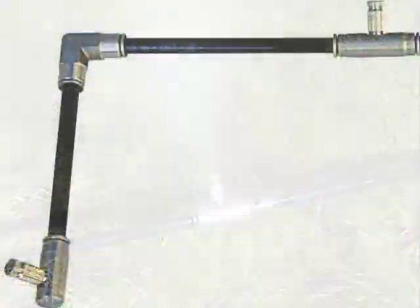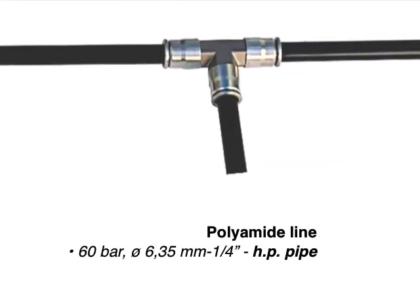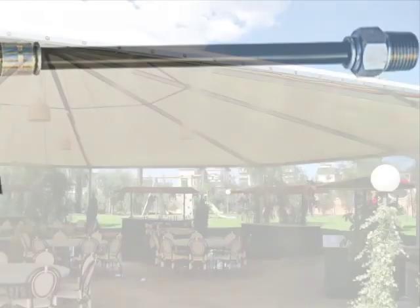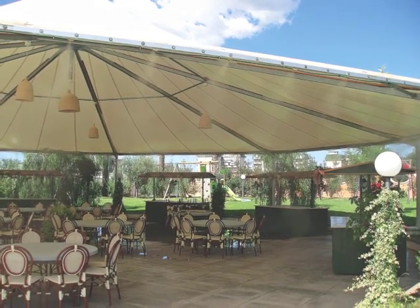Polyamide pipeline 60 bar, diameter 6.35 mm, 1/4 inch high pressure hose. It is suggested primarily for the civil sector. Very easy to install, it does not affect the environment aesthetically, for systems with flow rates up to 6 liters per minute.